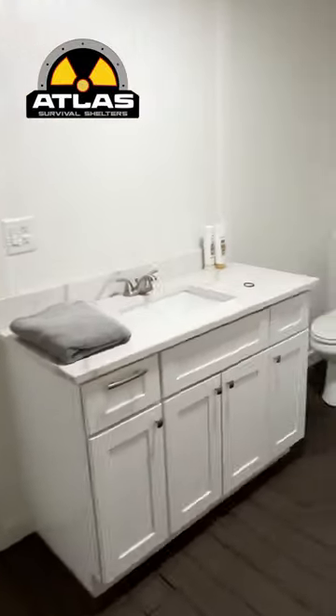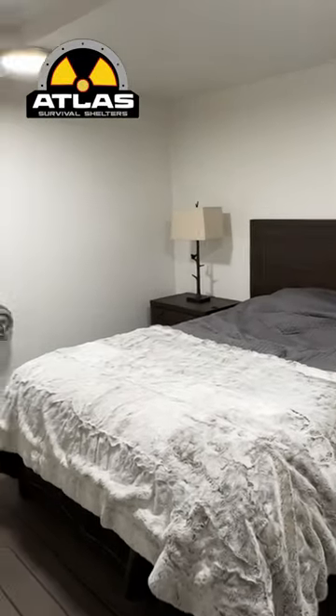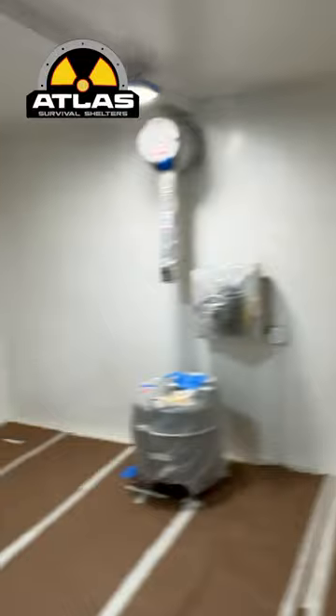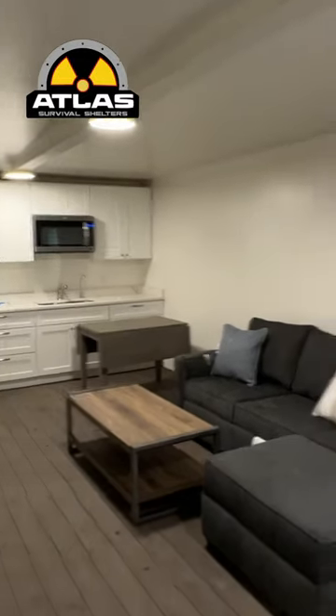Full bathroom with a walk-in shower and sliding doors. Then a master bedroom — really big master bedroom — and then it's got a guest room over here. We're still doing some touch-up painting, but this is your 12 by 50 big boy from Atlas Survival Shelters.